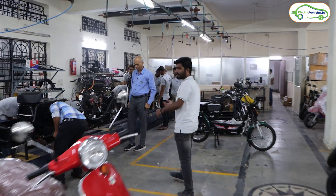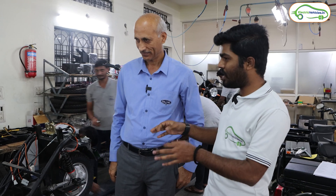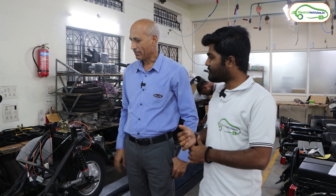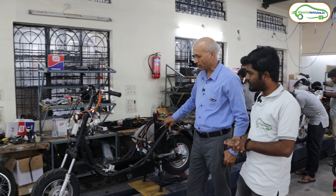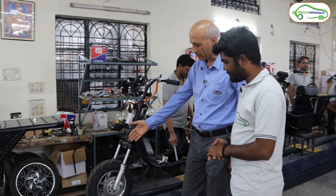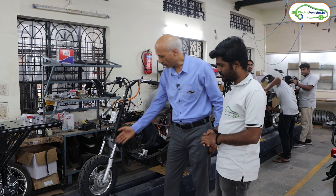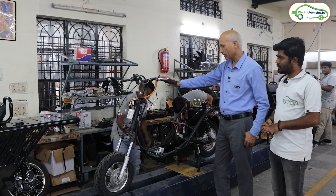We have the assembling head, Mr. Vinod Rago. He explains: we start from the chassis. After chassis completion, we fit the front fork along with the front wheel — this wheel is already pre-assembled. The front fork with the wheel is fixed into the chassis, then we fix the handlebar, and after the handlebar we fix the center stand.